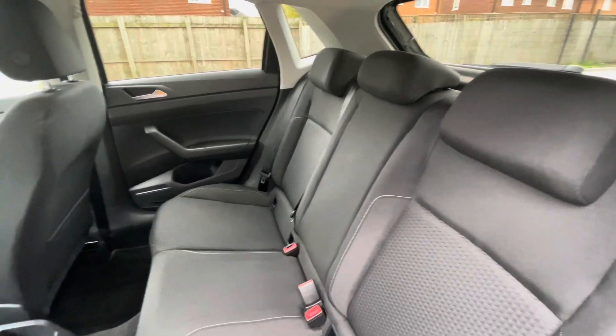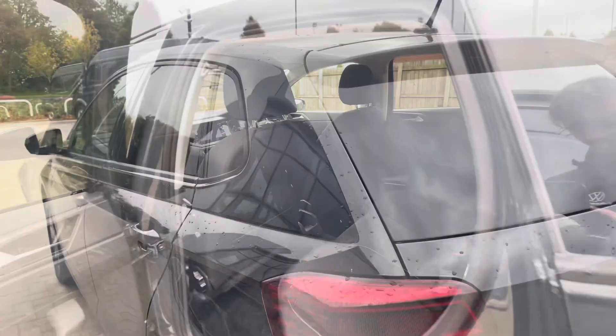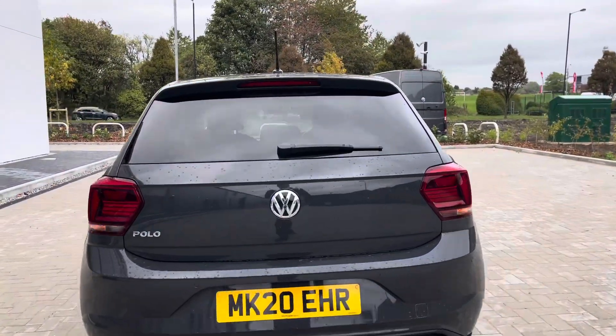In the back of the car you'll notice the ISO fix points, which are great if you've got small children, making this a brilliant little family car. As you come all the way round to the back, you can see the car has a really unique look to it with the smoky grey and the Urano grey complementing each other really well.